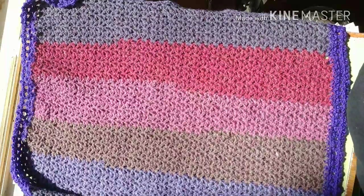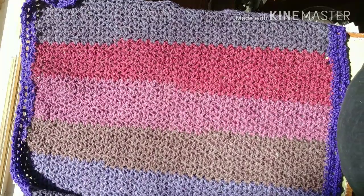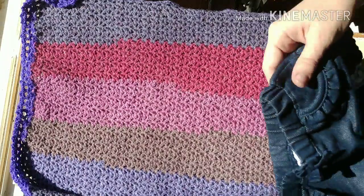Hey guys, it's Brandi here and I'm gonna do a small haul and a quick tag that was started by Bones Reborns, but let's do the haul first. I went to Walmart and bought a few things.